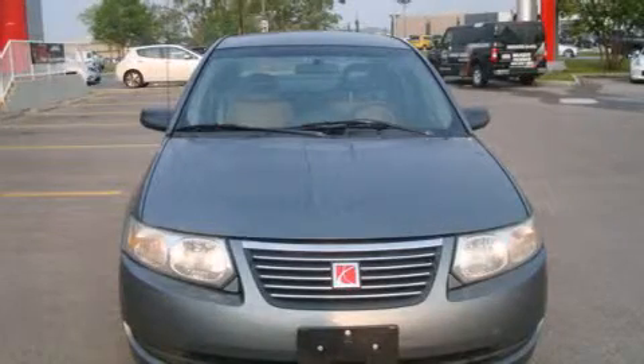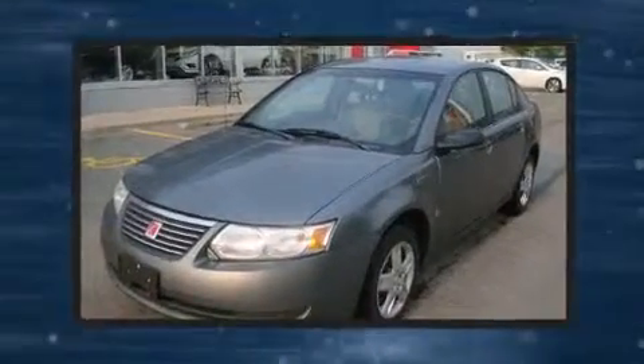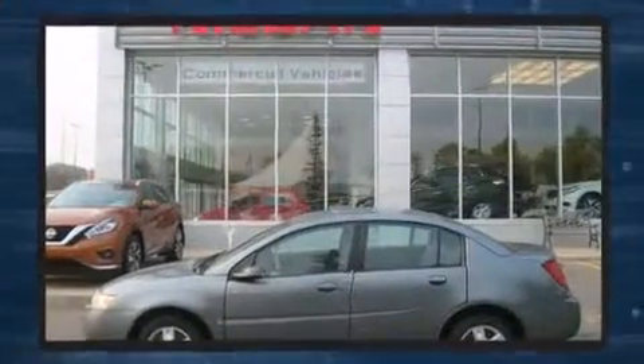Introducing the 2006 Saturn Ion. This four-door, five-passenger sedan has not yet reached the 160,000-kilometer mark. It features a front-wheel drive platform, an automatic transmission, and a 2.2-liter four-cylinder engine.